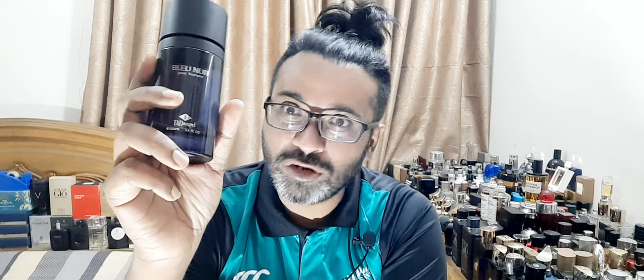Five to seven minutes in, it changes — and it changes fast. This one becomes a gourmand, sweet, spicy, very familiar DNA fragrance. You know the kind — like Paco Rabanne Phantom. There's also Jean-Paul Gaultier Scandal Pour Homme. This one dries down to that sort of DNA.